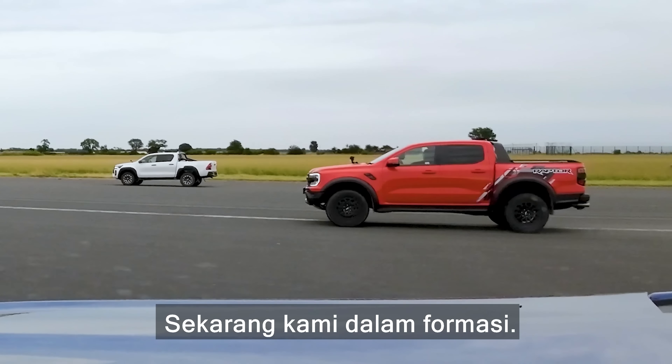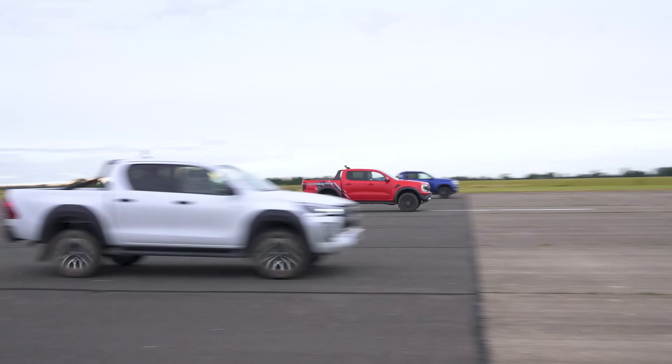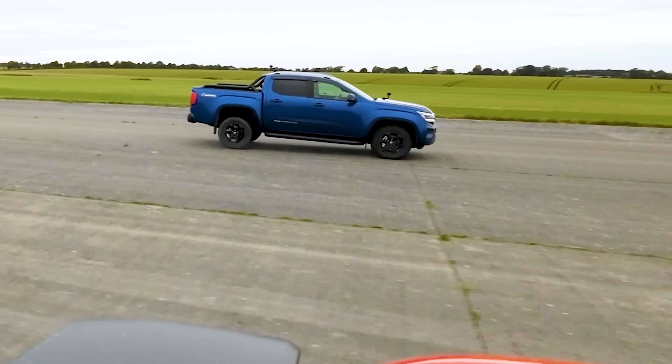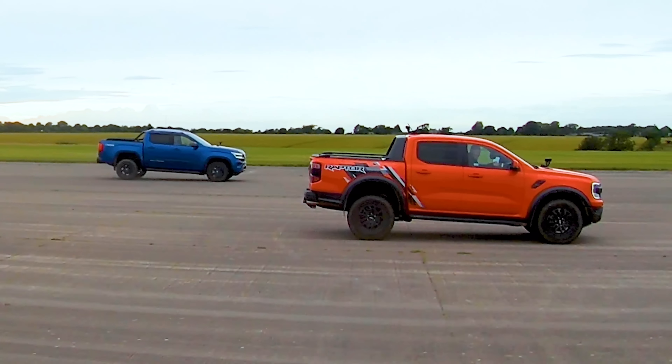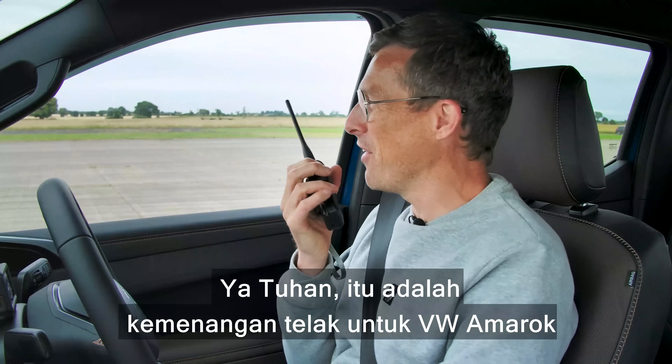Now we have a brake test from 100 miles an hour — the truck that stops in the shortest distance wins. When we reach the line, full emergency stop. If you'd rather watch the drag race, click on the pop-out banner or follow the link in the description. We need to somehow get level.